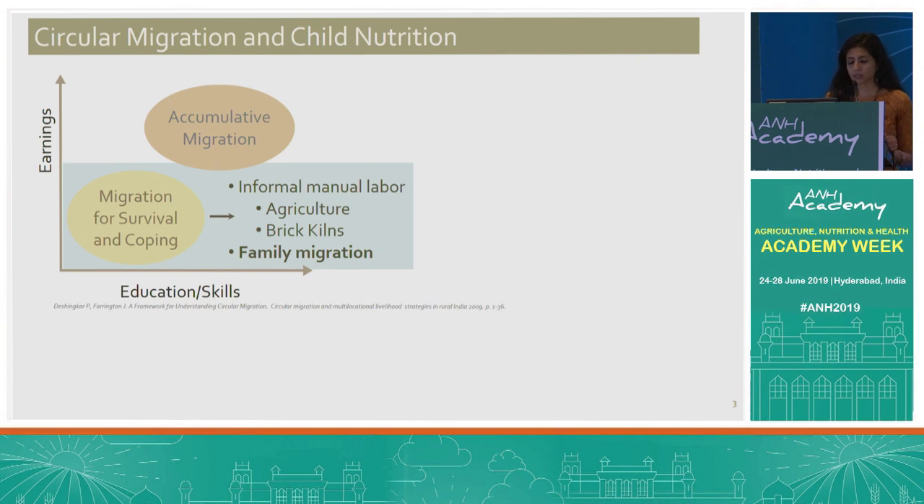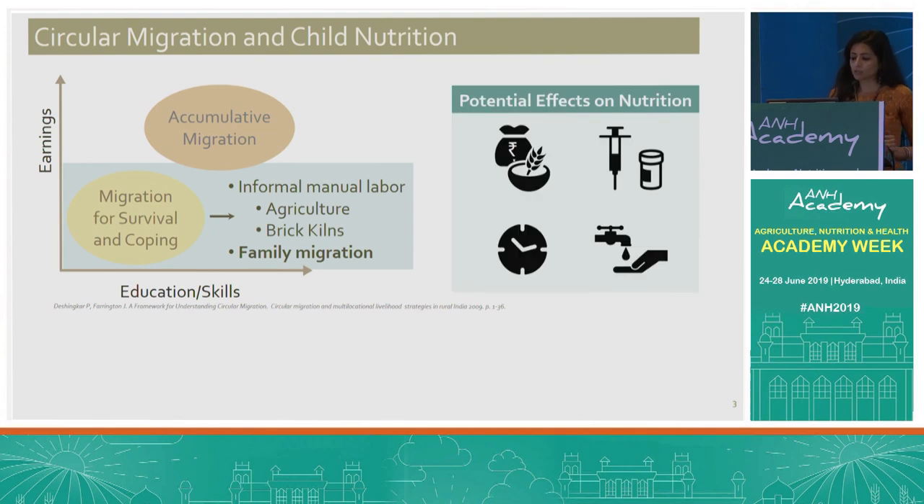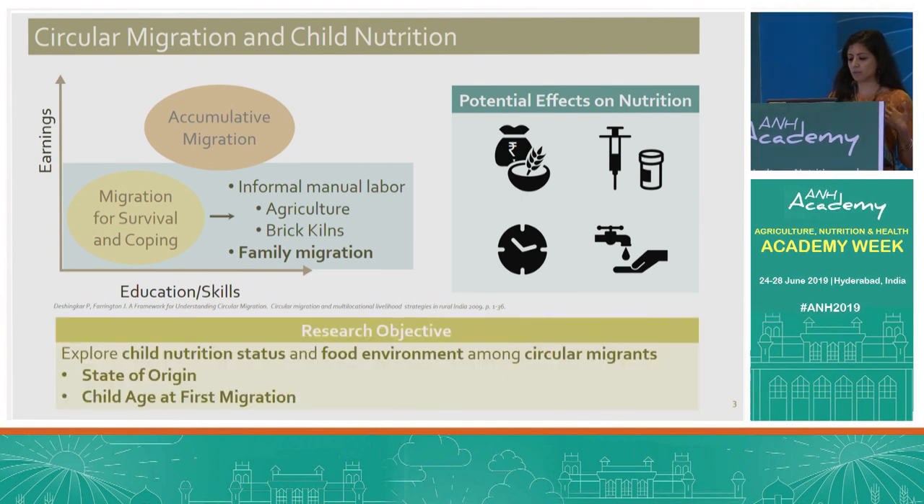Very importantly, these jobs also tend to involve migration of the entire family. Children who engage in circular migration may be at a greater risk of undernutrition due to isolation from essential health services such as immunization, potential changes in caregiver time allocation, lack of access to sanitation, and shifts in aspects of the food environment. We paid particular attention to differences by state of origin, as well as the child age at first migration — the hypothesis being that children who first migrate at a younger, more vulnerable age have a higher risk of undernutrition compared to those who first migrate at an older age.